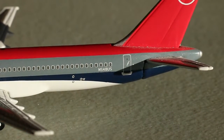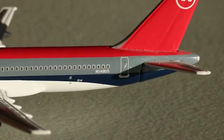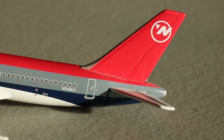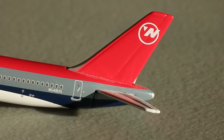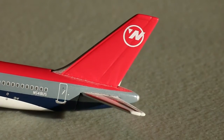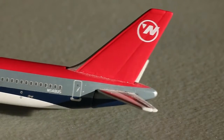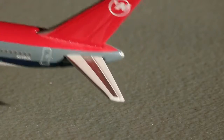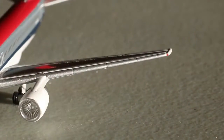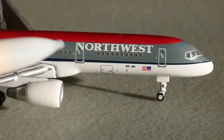A couple more panels right here which look good, and then you'll find the registration N584US — one of the original Northwest aircraft. Then you have the L3 door which looks awesome. Here is the absolutely stunning Northwest tail — nice and simple, all red with the older Northwest logo. The newer Northwest livery changed the theme slightly to make it enlarged, but both look really good. There are nice horizontal stabilizers on both sides as well.